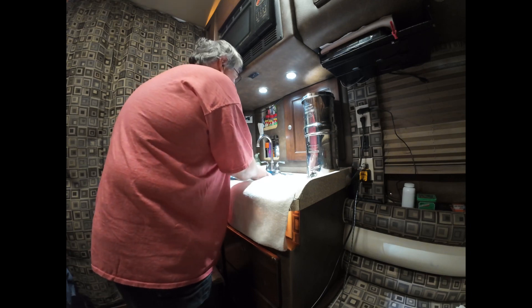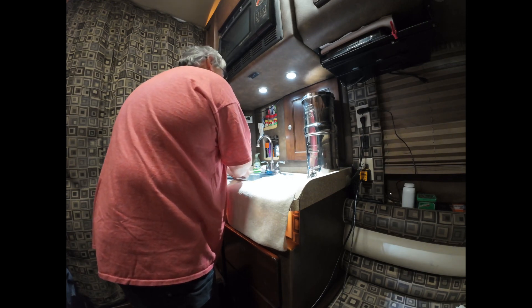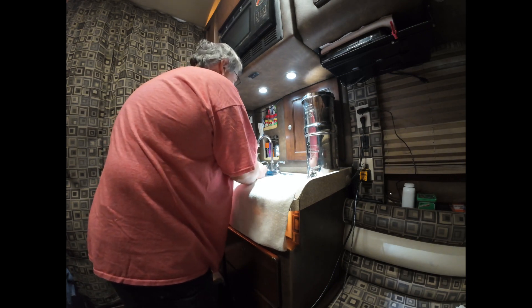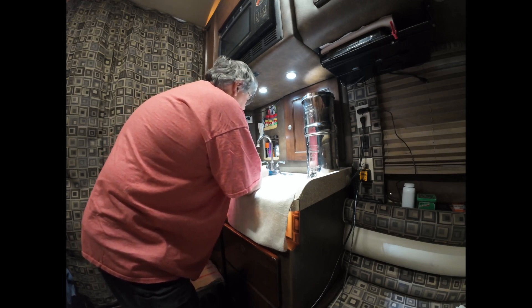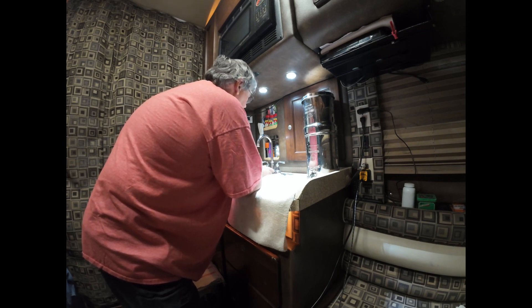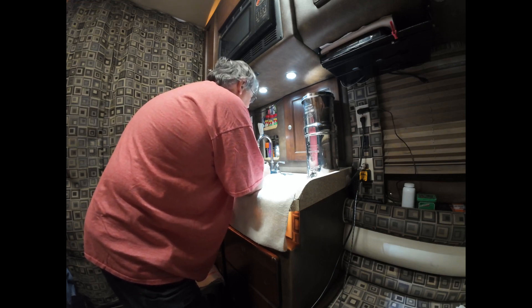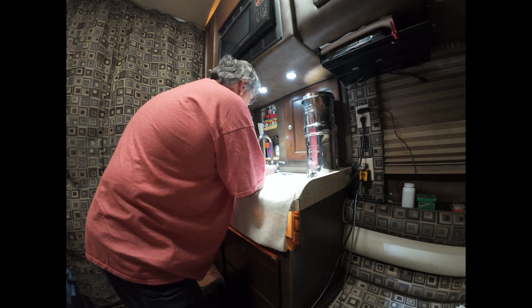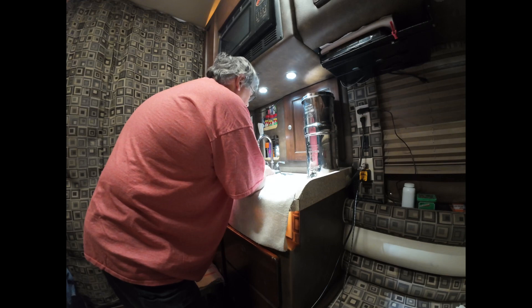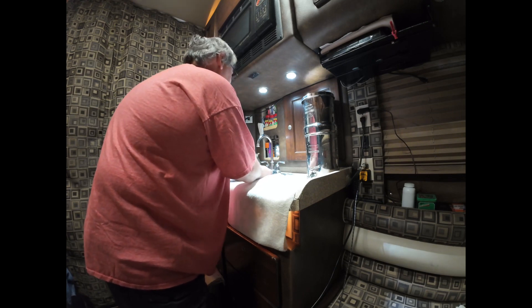I'll probably be doing tool reviews for a bit. I have to get her stuff all washed up so that when I go back home I can give her some clean dishes. The kitchen isn't very big back here, but it's enough to get by.